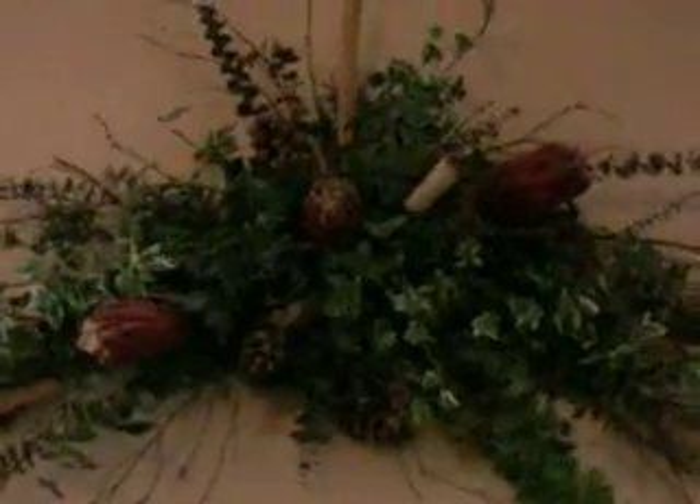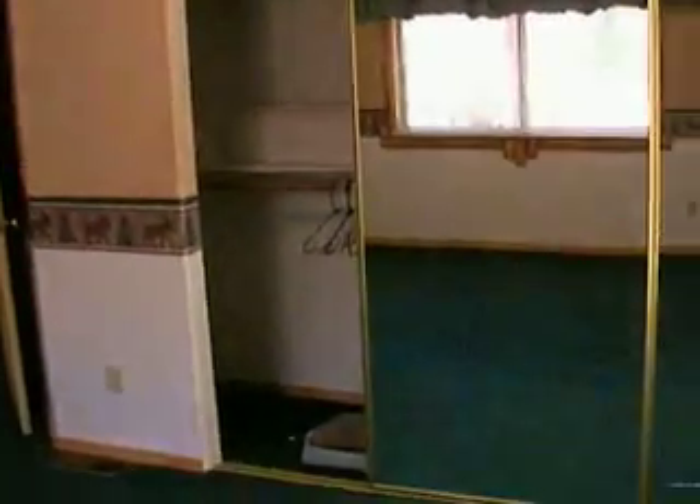The master bedroom is nice — two-tone paint with a woodsy moose design, kind of like a wainscoting effect going around. They left a nice alarm in it for you, some window coverings. It's nice and big with a double closet. You can see the wood trim above the doors, including on the bathroom door.